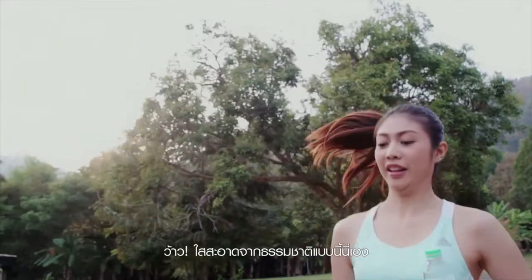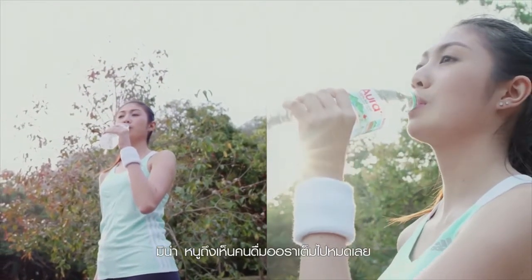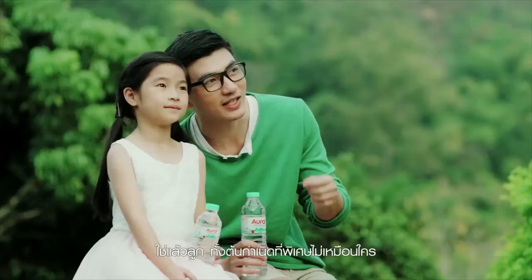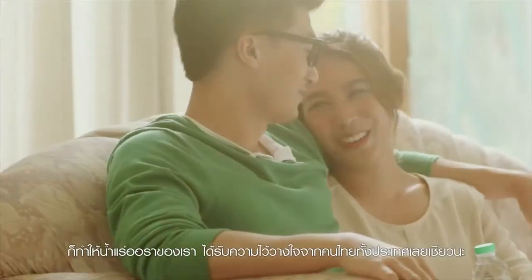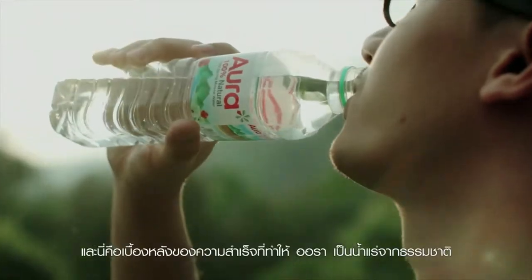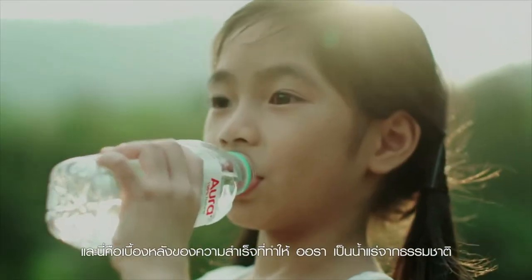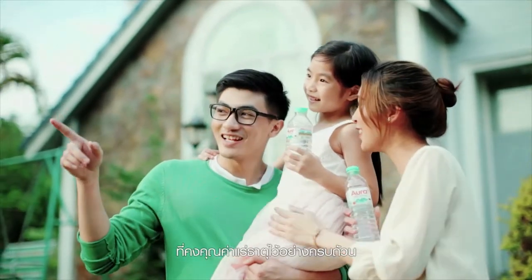It must be very clean and natural. No wonder I see people drinking Aura all the time. Yes, dear. That's because it comes from a pure source and undergoes the highest quality production processes. It is why Aura has gained the trust of consumers throughout Thailand. This is the story behind the success of Aura natural mineral water, containing beneficial minerals in their entirety.